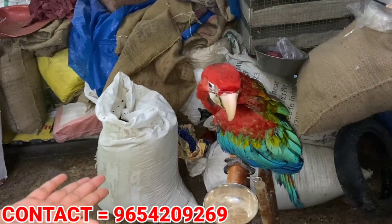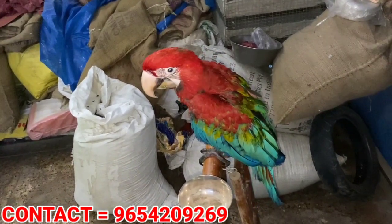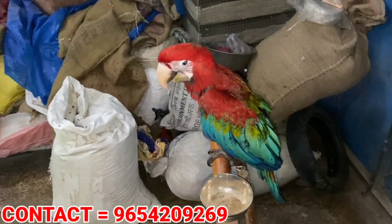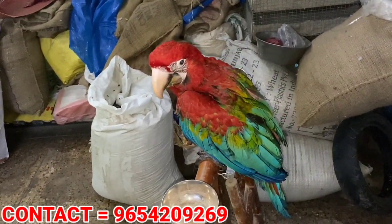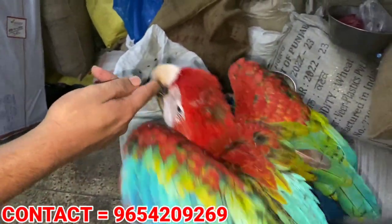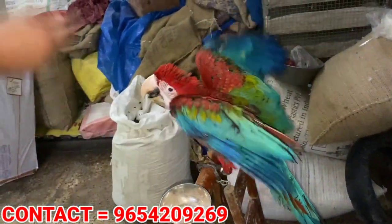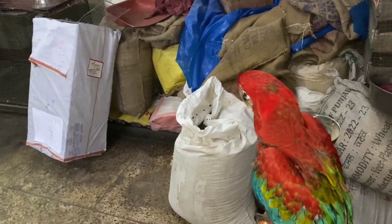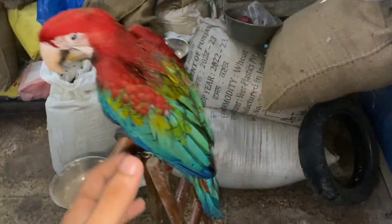This one is 3 months old. The maximum size of this Macaw is 42 inches, and the size of the Red Macaw can reach up to 65 inches.